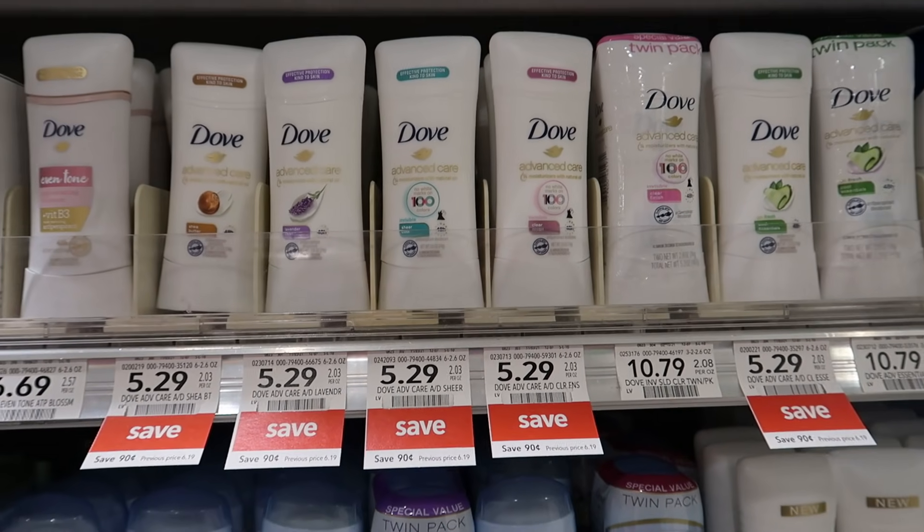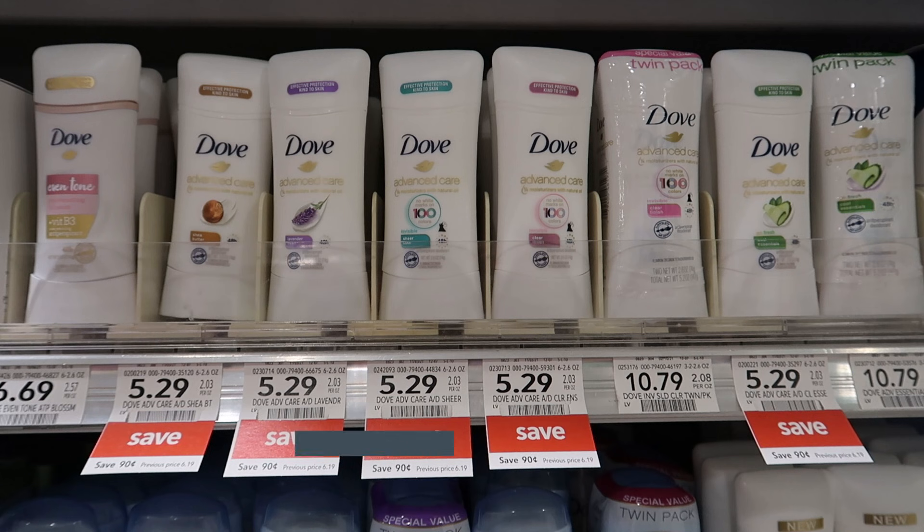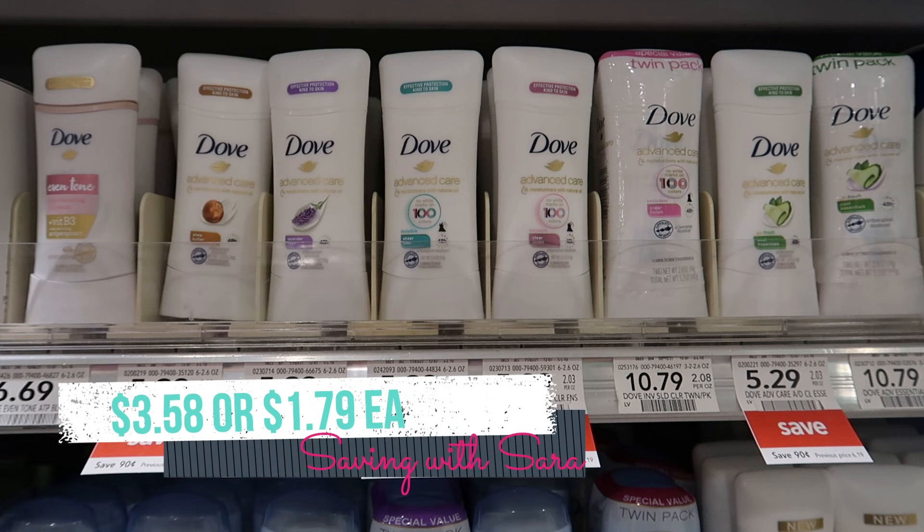If you want to use the Dove Women $2 off 2 digital for the deodorant instead of the hand wash, you can definitely do that. They're on sale right now for $5.29 each, so pick up two, use that $2 off 2 digital, submit to Ibotta for $1.50 back on each, and also submit to Fetch for $2 back on two. That will make your total $3.58 for two, and it is tracking over $10 towards that Spend $15 Get $5.